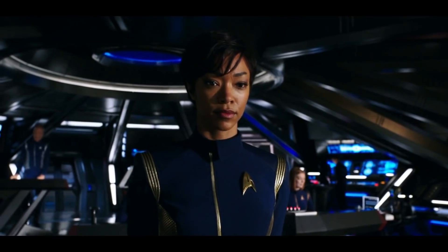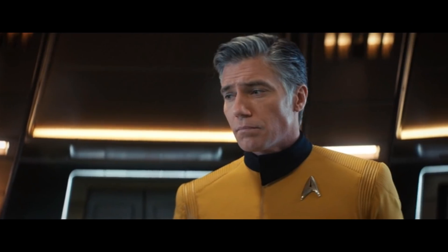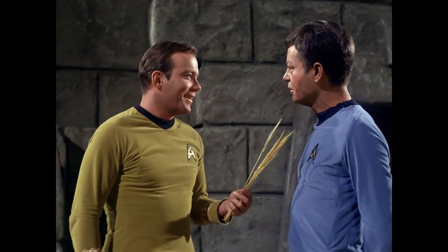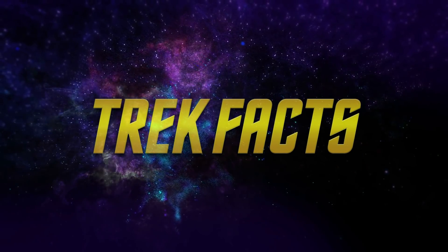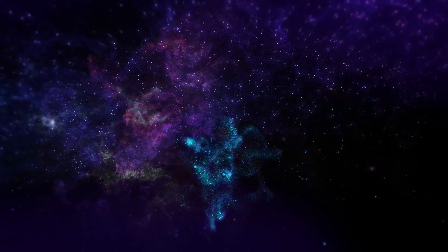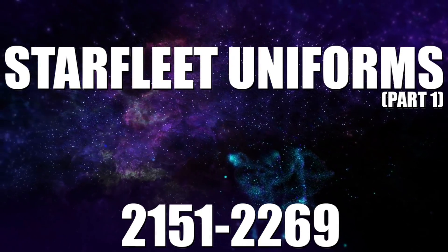Starfleet uniforms were designed to be both functional and to put Starfleet's best foot forward when encountering alien species, while at the same time fostering a sense of unity among the officers and crews of Starfleet themselves. Hello and welcome to Trek Facts, a fun and fast informational video series on the fundamentals of Star Trek. In today's episode, part one, we're taking a look at Starfleet uniforms from 2151 to the late 2260s.